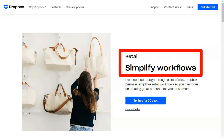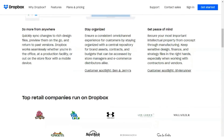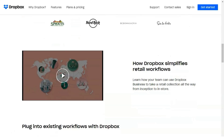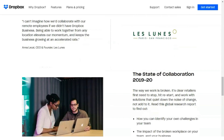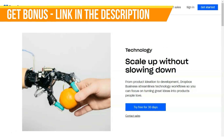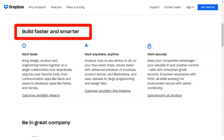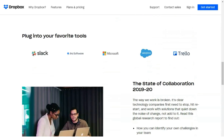Dropbox is available as a download from the company's website and from mobile app stores. The site detects your operating system and automatically suggests the right program. When you download and install the client, you create or sign into a Dropbox account — using Apple or Google sign-in or your own email and password. The program then creates a Dropbox folder on your computer; you can choose where to install it or accept the default. An icon appears in the menu bar on Mac or system tray on Windows for one-click access to the folder, preferences, and settings.